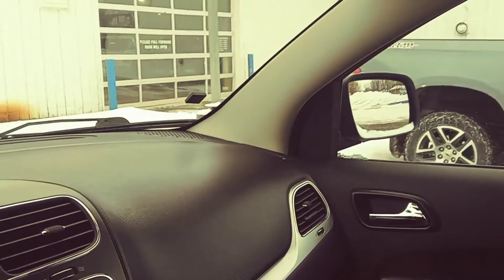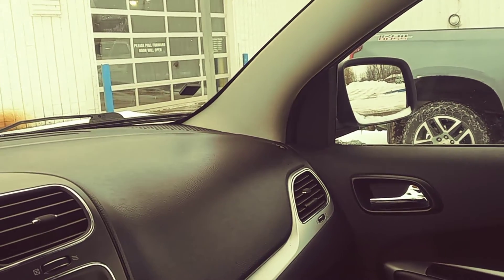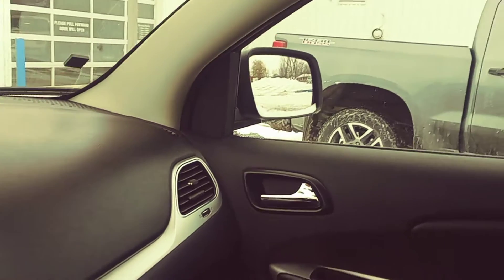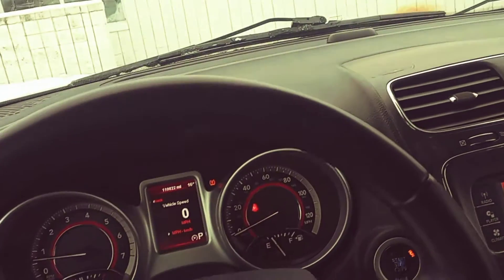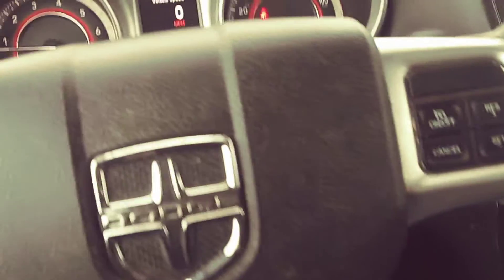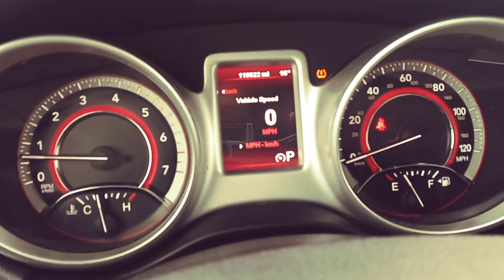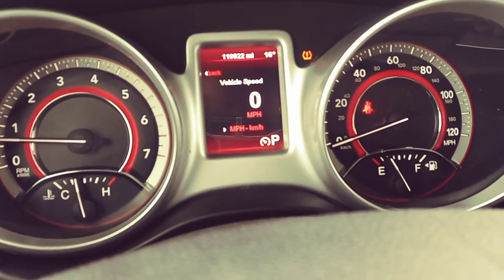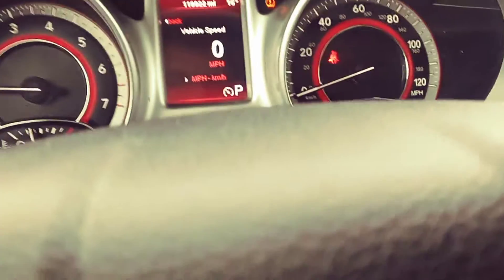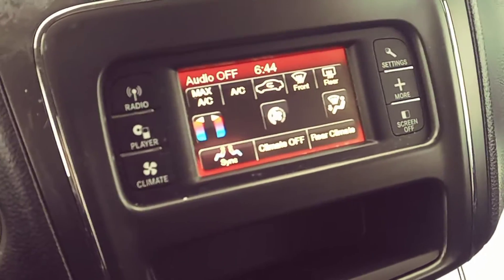Hey guys, this is the 2013 Dodge Journey here at Schaefer Chevrolet. I just want to do a quick little video so you can see what kind of shape this vehicle is in. I'm in the driver's seat right now — you can see the dash here, 119,822 miles. There's a little exclamation point light, that's the TPS or tire pressure monitor system — one of the tires is just at 30 instead of 35, so that's why that's on.